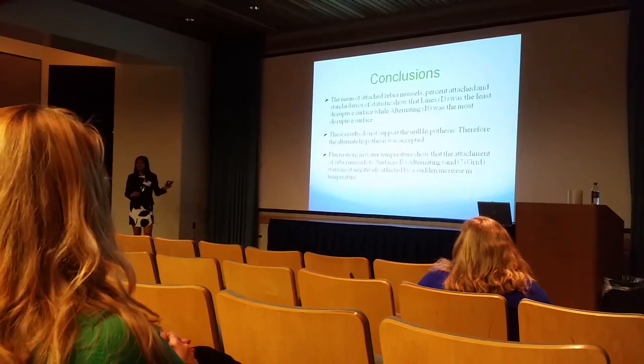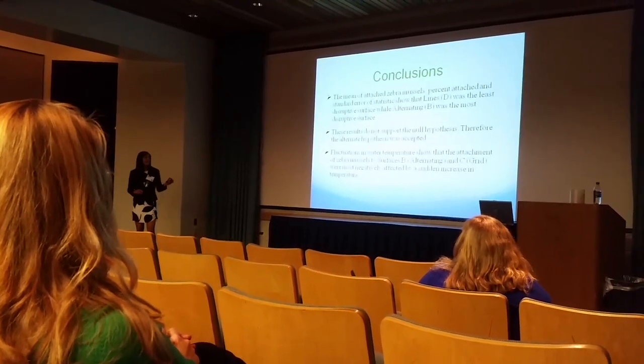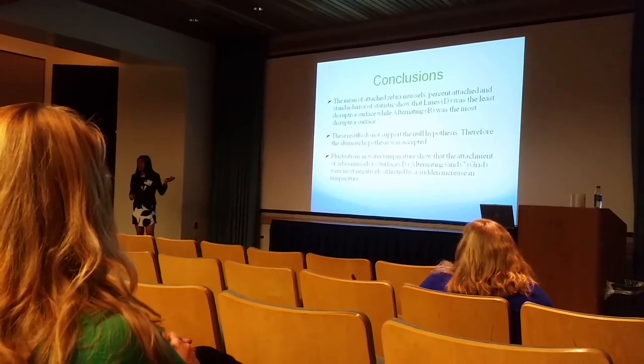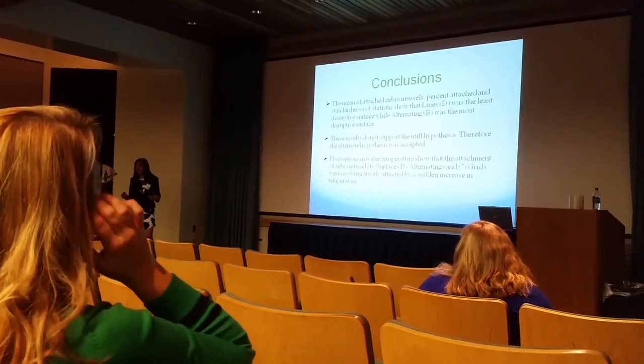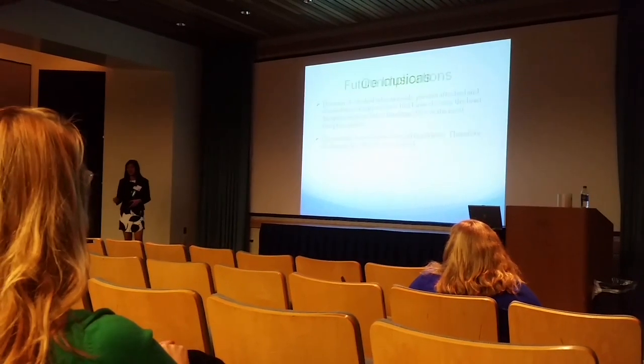Finally, to address the fluctuations in water temperature, I found that zebra mussels that attached to the alternating and grid surfaces were most negatively affected by a sudden increase in water temperature.